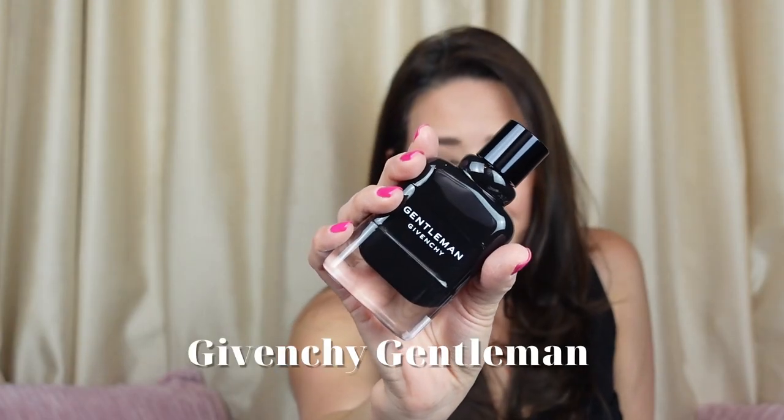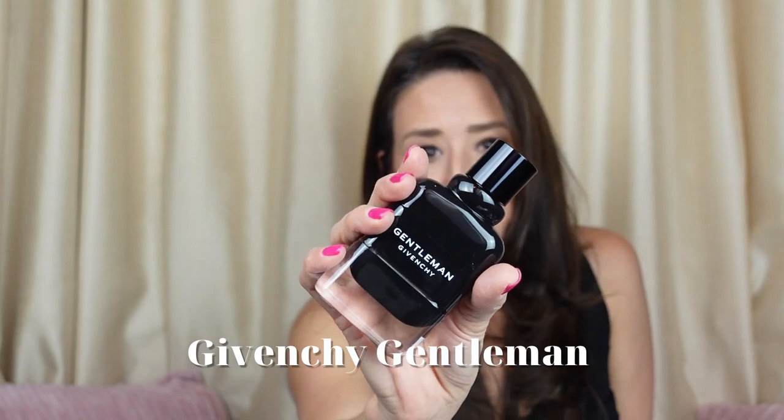This one is Gentleman Eau de Parfum by Givenchy. In the top notes you're going to have black pepper, lavender, and bergamot. In the middle notes you have orris, cloves, and cinnamon. And in the base notes you have black vanilla husk, tolu balsam, tonka bean, benzoin, and patchouli.